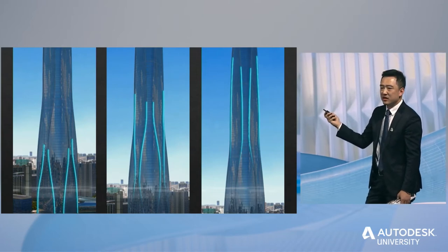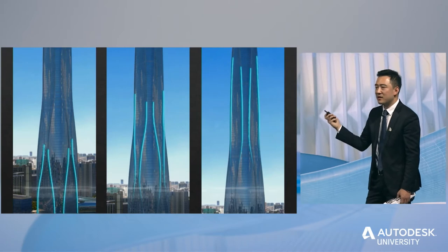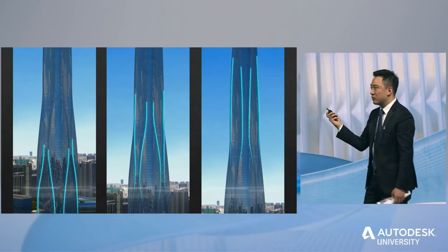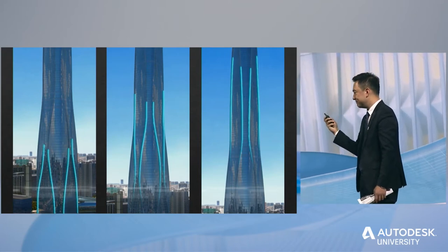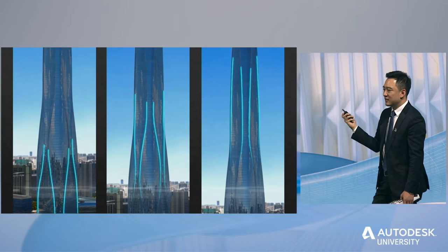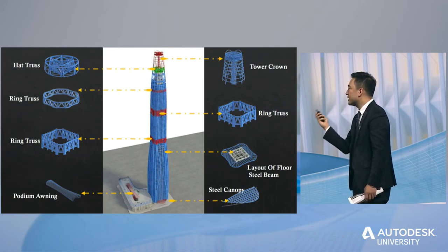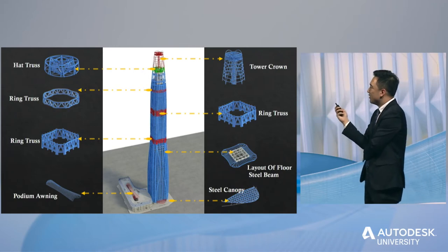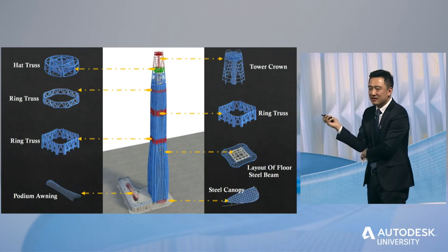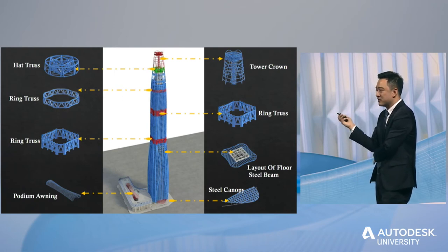This streamlined sculptural form conceals graceful curves and complex geometry. 14,000 curtain wall units were arranged with virtually no standard joints, creating complex spatial relationships. Each structural column is inclined in both directions, creating complex spatial positioning between columns.